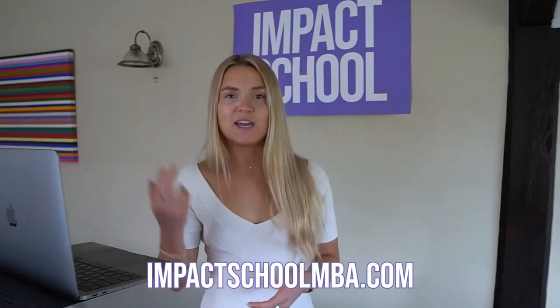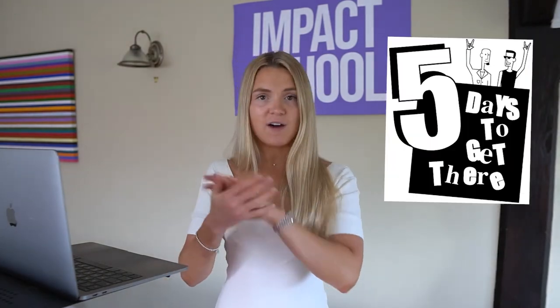You don't have to be on this constant content hamster wheel. We have a very specific process for this and I'll illustrate it using an example we still run in our business every day. We have a free course called the Impact MBA — you can sign up at impactschoolmba.com to see the entire process in action. I want to share the behind-the-scenes numbers. The free course is five days long, and every single day we take them through a different part of building out their business plan.